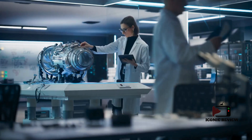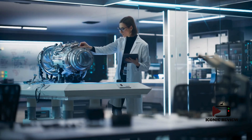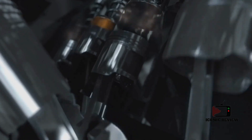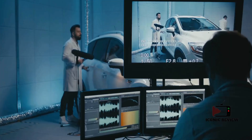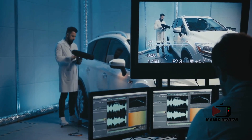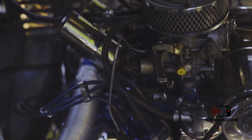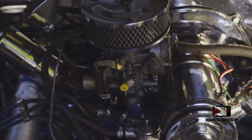Recent breakthroughs in materials science have had a transformative impact on F1 engines. Ultra-lightweight and durable materials like graphene and nanomaterials have enabled engineers to create components that are not only stronger and lighter, but also capable of withstanding extreme conditions. These innovations are key to crafting engines that deliver incredible power while maintaining structural integrity.